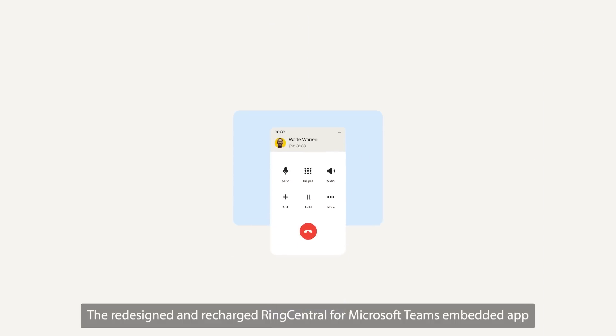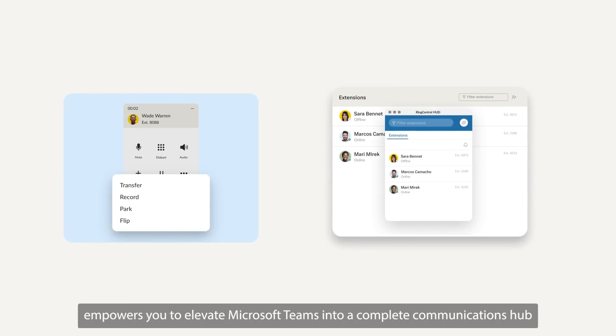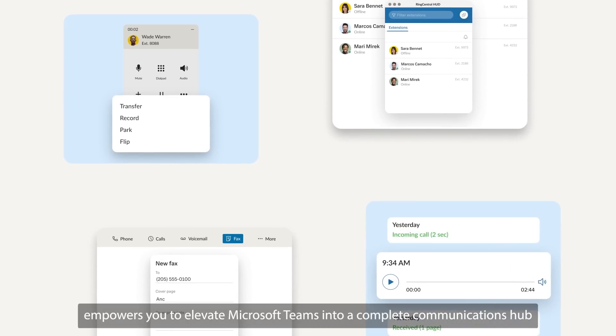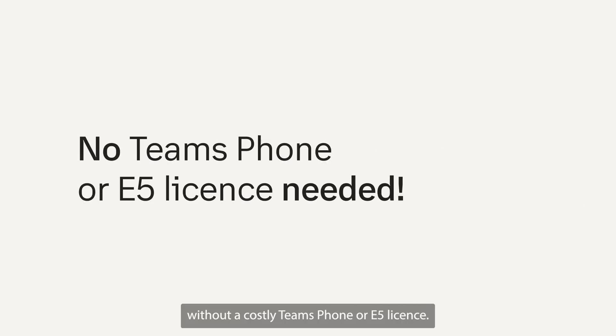The redesigned and recharged RingCentral for Microsoft Teams Embedded App empowers you to elevate Microsoft Teams into a complete communications hub without a costly Teams phone or E5 license.